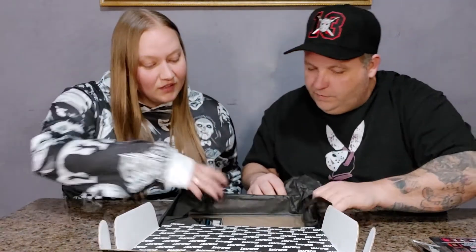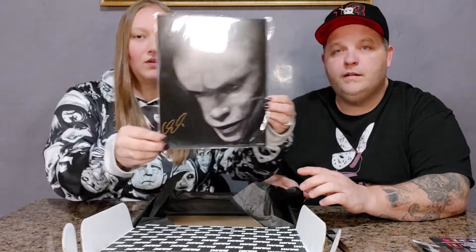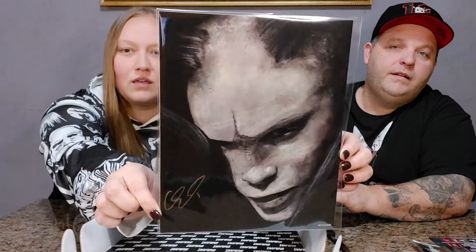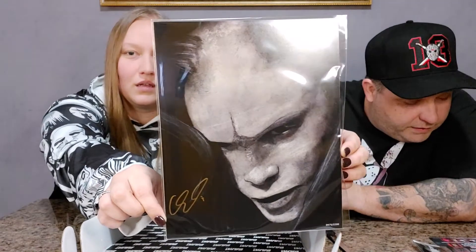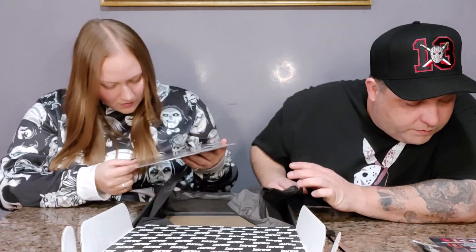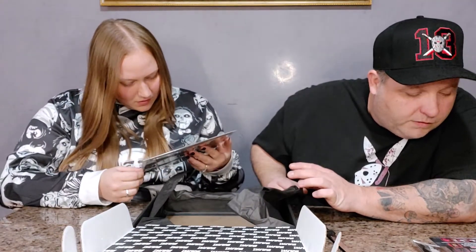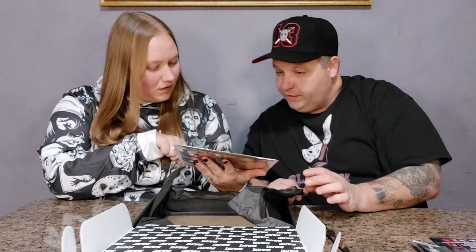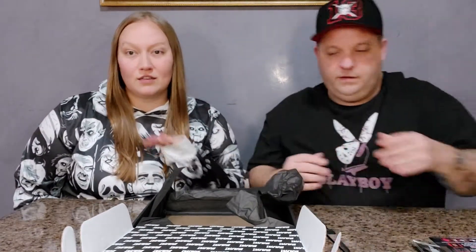That's cool. Now we're into what looks like the art, which is quickly becoming my favorite part. I love horror art. Oh, look at that — signed and everything. That's really cool. It's number 475 out of 2200. Definitely like... the detail in that artwork is unreal.